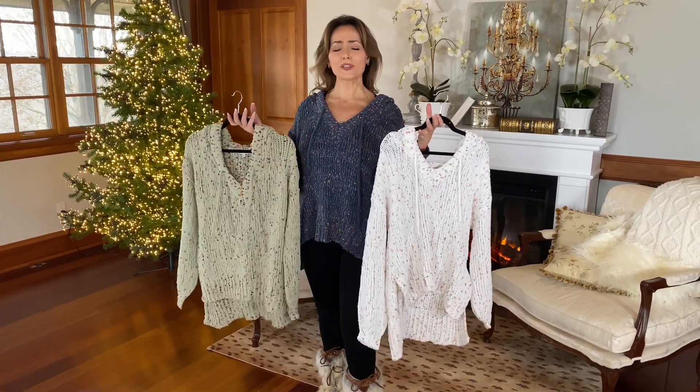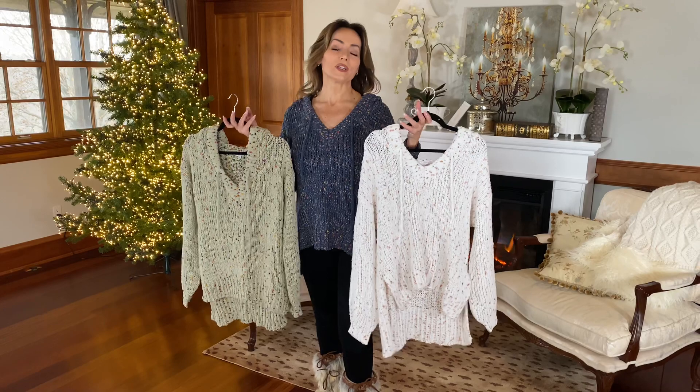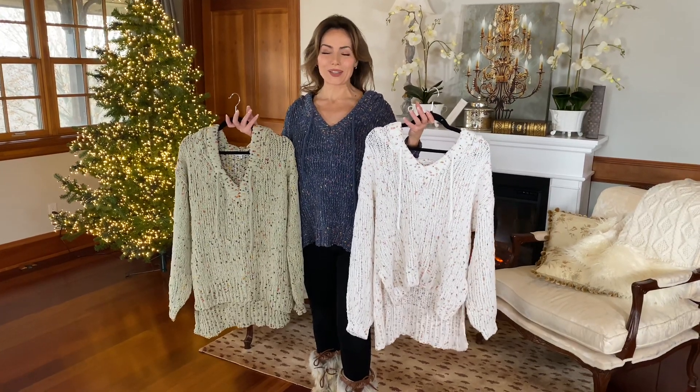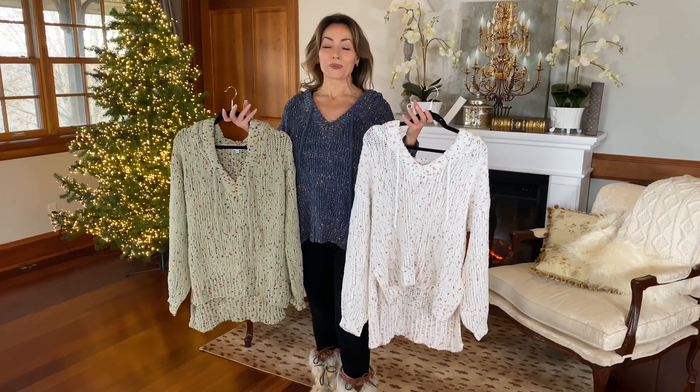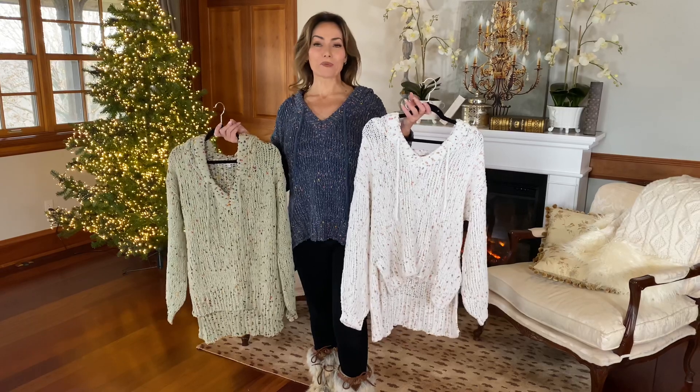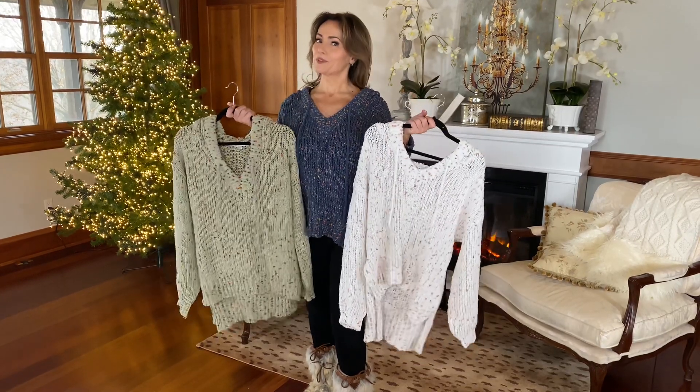Just wearing it around the house is going to be fabulous, or if you're out running an errand, it's going to be great too. These are the things that we live in as soon as it gets cold outside. They're super soft, they're warm, and this one is extremely flattering. So definitely get one for yourself and then think about one for a gift.